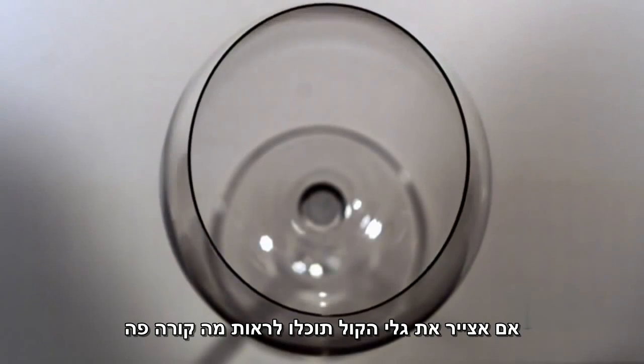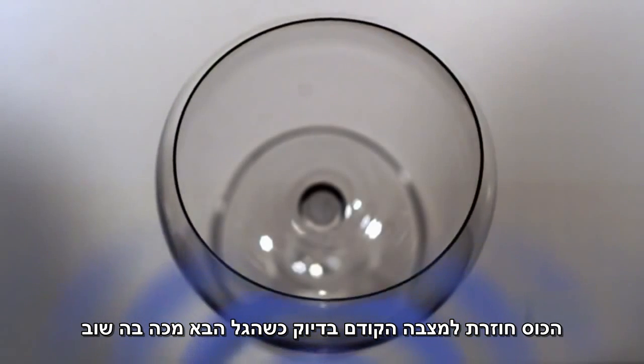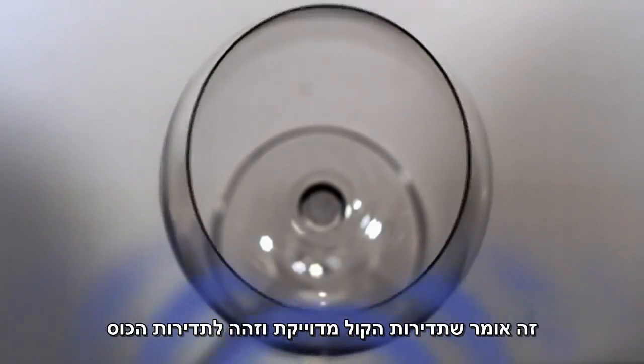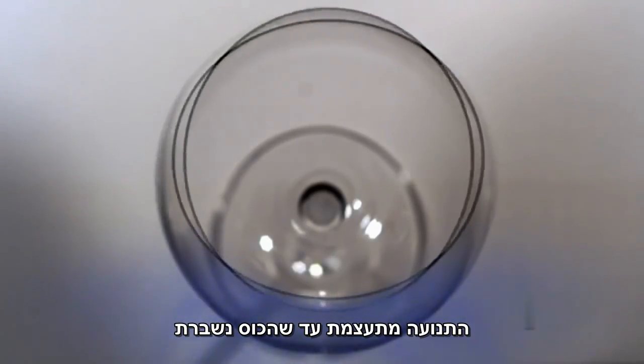If I draw in the sound waves, you can see what's happening. One wave comes out of the speaker and pushes the side of the wine glass. The glass bounces back just when another sound wave pushes it again. If the timing or frequency of the sound waves is exactly right, the motion will build until the glass breaks.